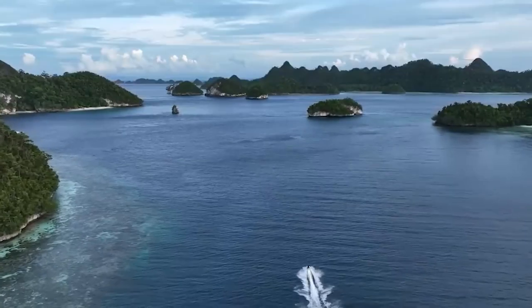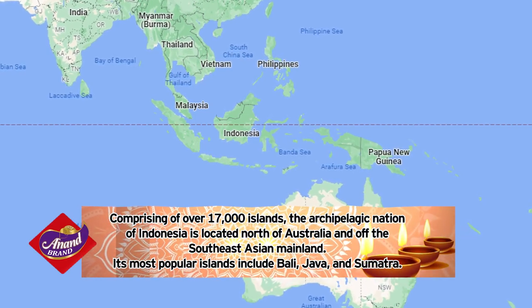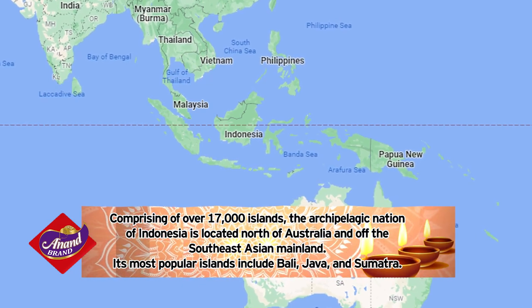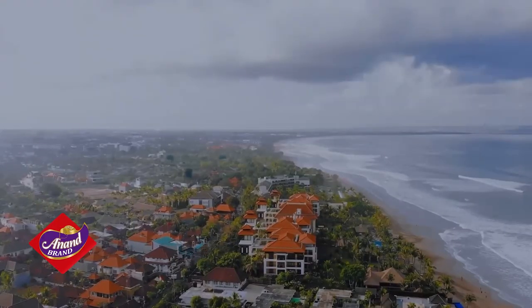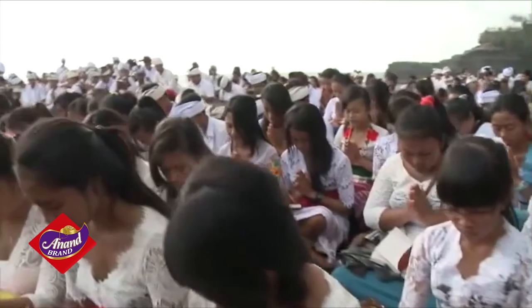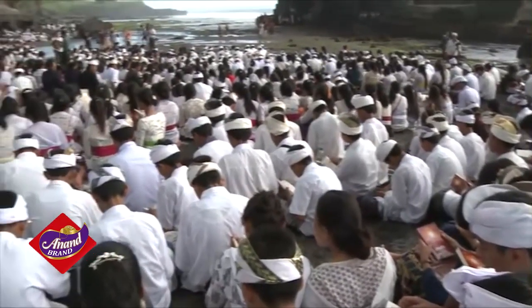Made up of over 17,000 islands, Indonesia is located north of Australia and off the Southeast Asian mainland. Its most popular islands include Bali, Java, and Sumatra. Within Indonesia, Hindus constitute 1.7% of the total population, which translates to over 4.6 million people.